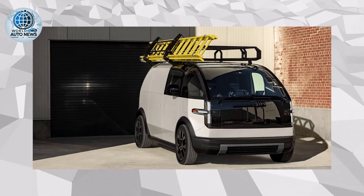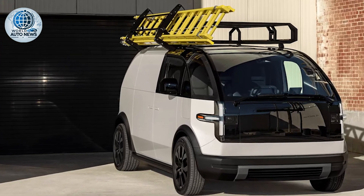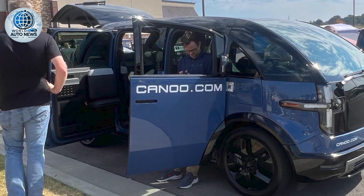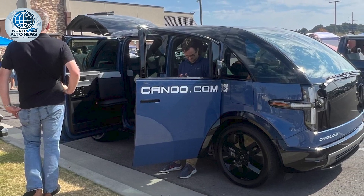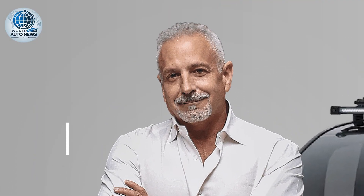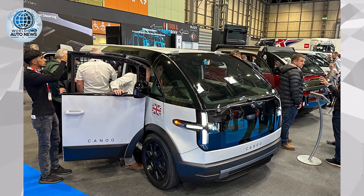The UK has one of the most ambitious regulatory frameworks in the automotive space. Under the zero-emission vehicle mandate, 80% of new vehicles and 70% of new vans sold must be zero emission by 2030, increasing to 100% by 2035. With this in mind, the OEM's expansion into the UK is a key factor for growth and establishing connections.